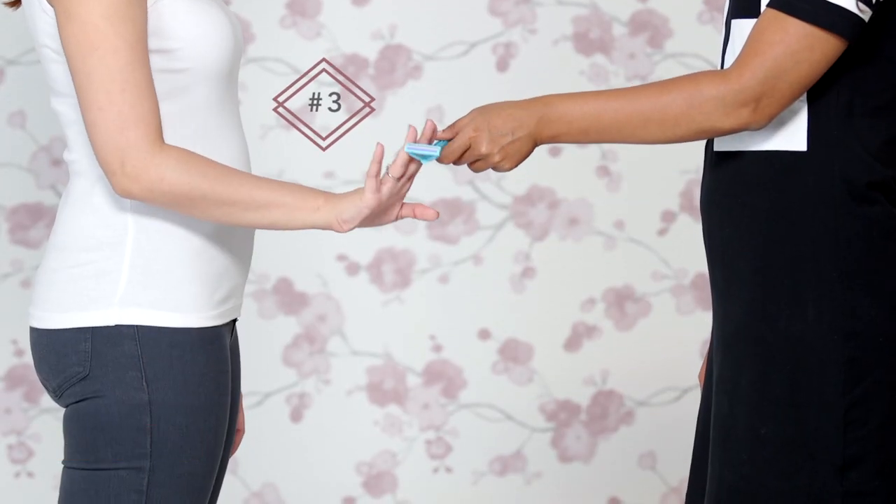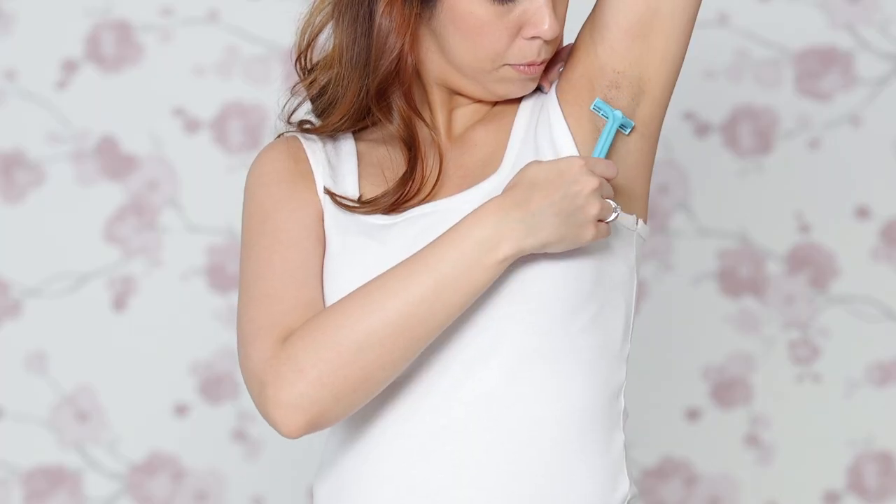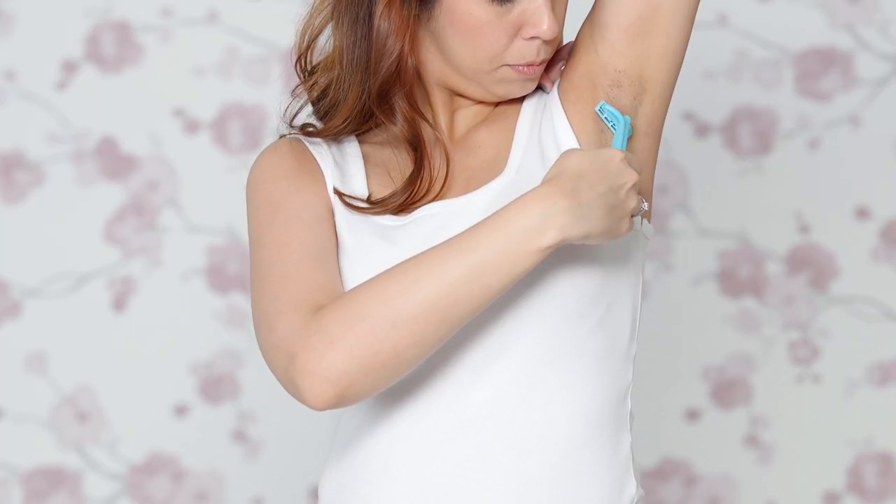Most women are scared to shave. But did you know that hair traps bacteria and holds it close to the skin where it can easily combine with sweat and cause odour? So it's best to shave the hair under your armpits and wherever necessary to stop the germ build up.